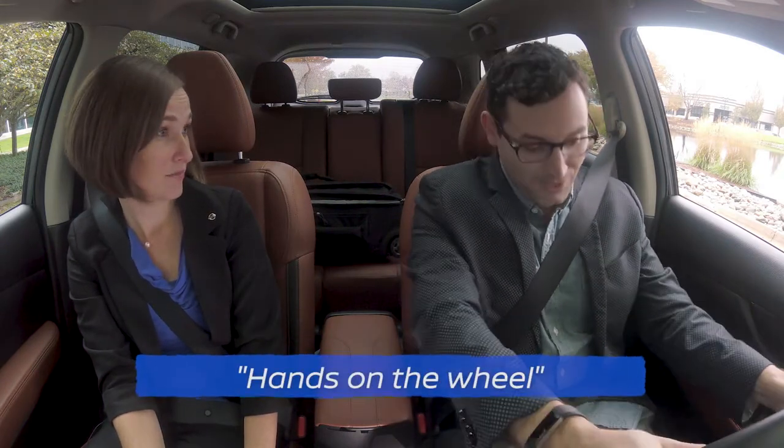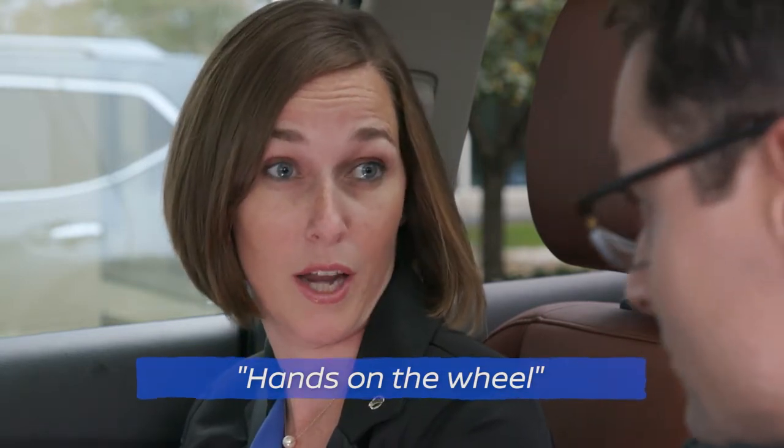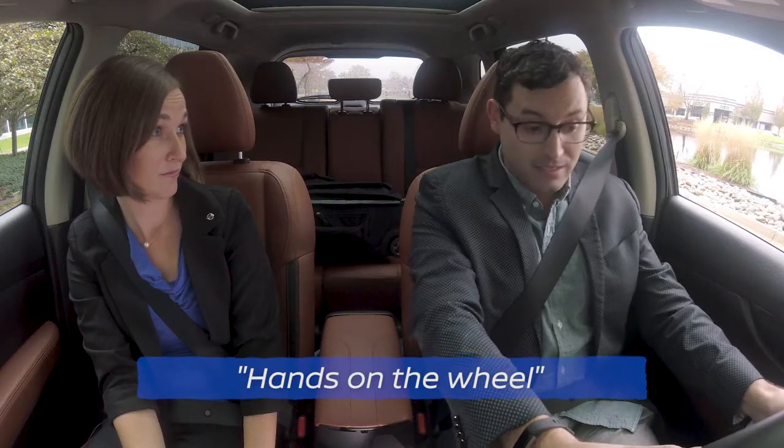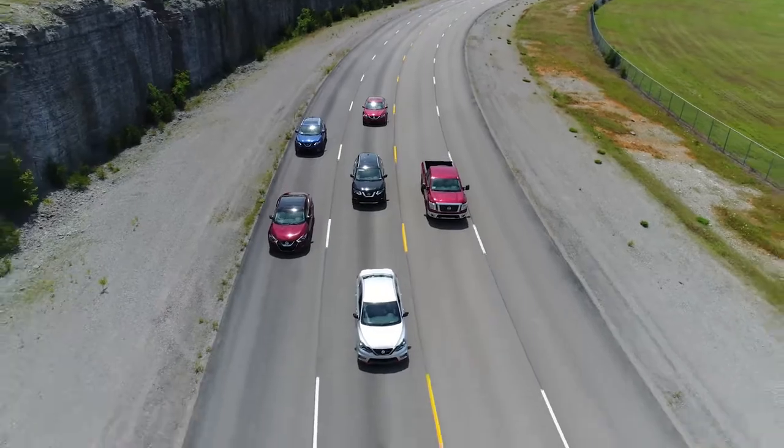ProPilot Assist is a hands-on driver assistance system intended for limited access expressways. In everyday terms: you have to have your hands on the wheel, it's intended for the highway, and it will use the gas, brake, and steering. So as long as you keep your hands on the wheel, the vehicle will steer for you, keep you in the center of the lane, even around curves.